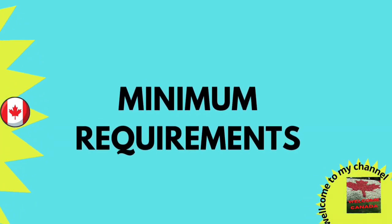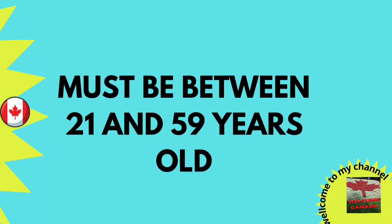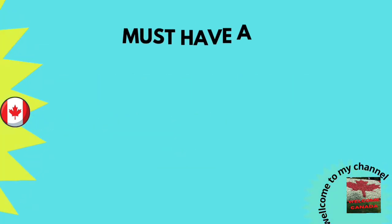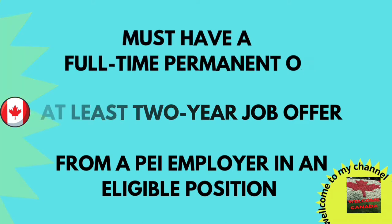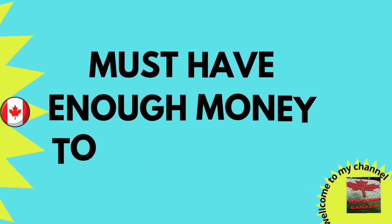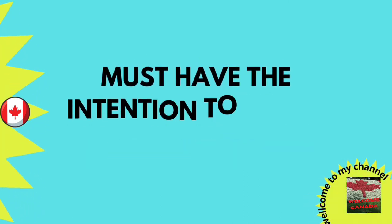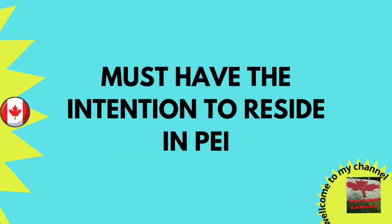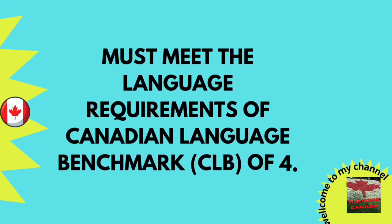The minimum requirements for the Labour Impact category are: you must be between 21 to 59 years old, must have a full-time permanent or at least a two-year job offer from a PEI employer in an eligible position, must have sufficient funds to settle in PEI, must have an intention to reside in Prince Edward Island, and must meet the language requirement of CLB 4.